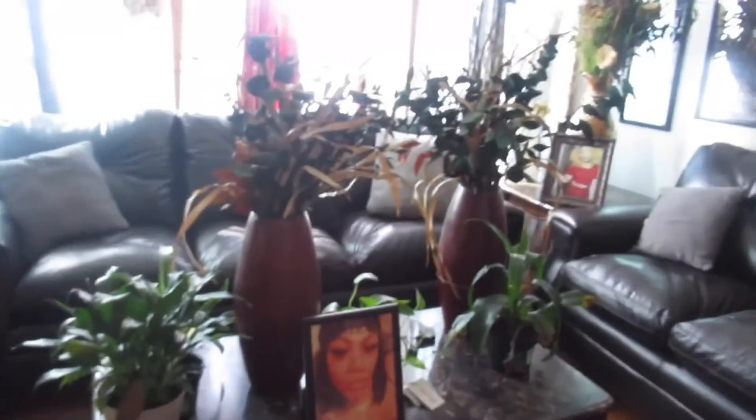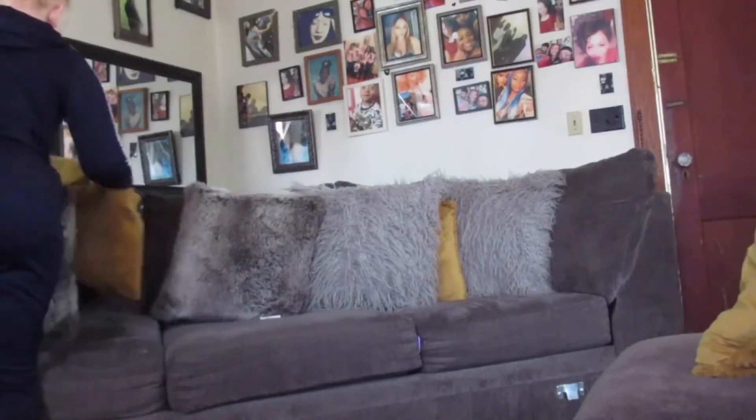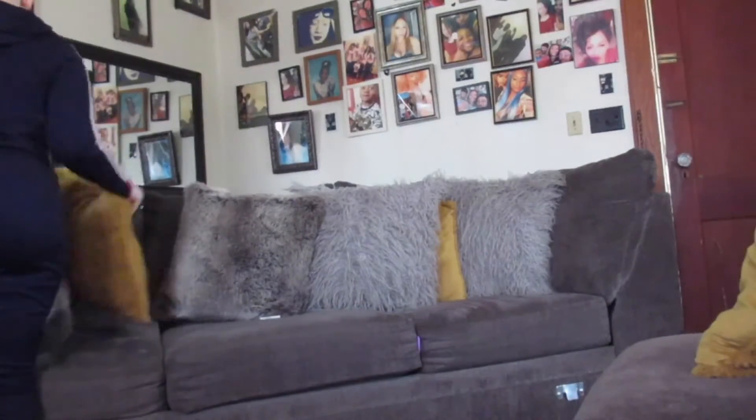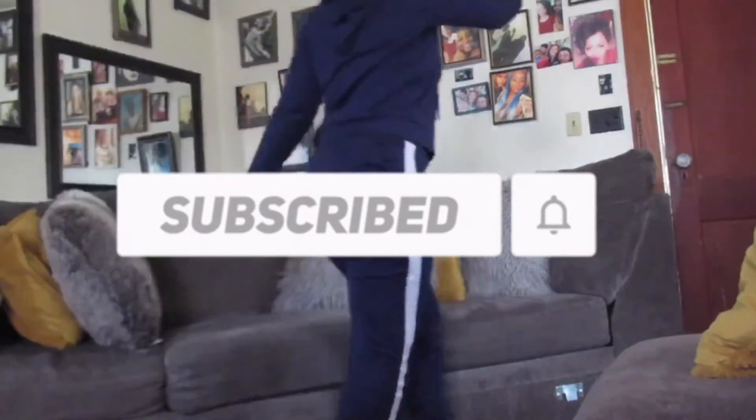The dining room slash second living room is already clean so I didn't really have much to do there. In the main living room I was fixing the pillows on the couch and rearranging them.